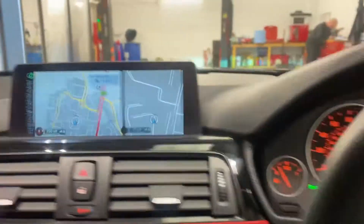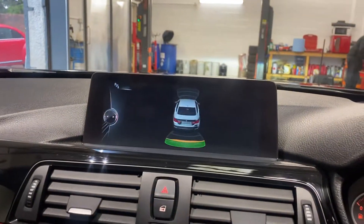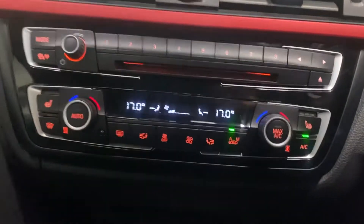There we have the navigation. It's done 49,000 miles. We've got park assist, heated seats, dual zone digital climate control, plus the cruise.